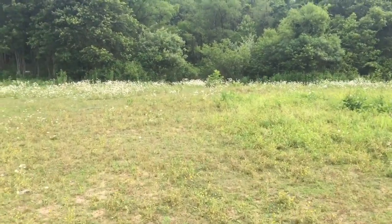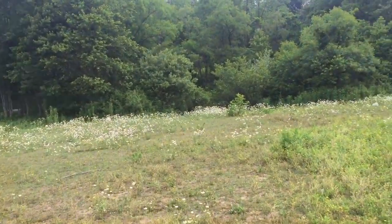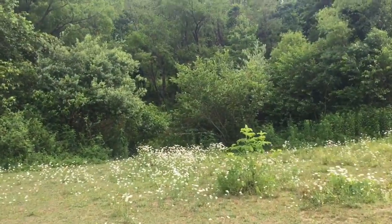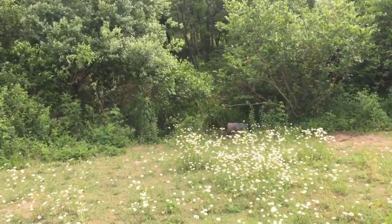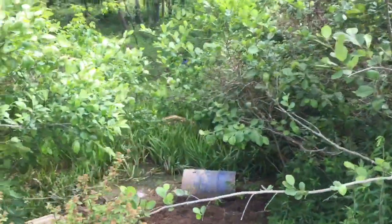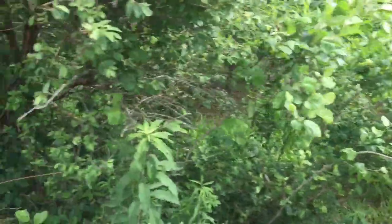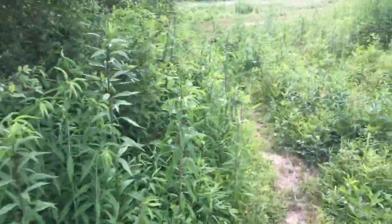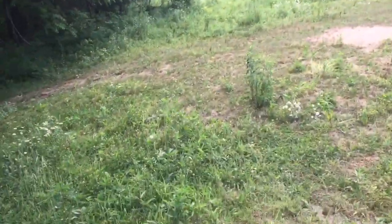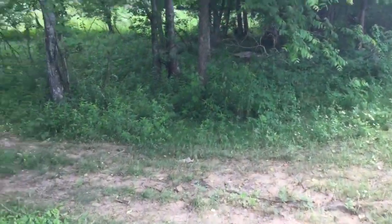We've got tons and tons of stumps to dig out, and hopefully we'll dig a hole for the root cellar. But the main thing is to get down in here and get the pond cleaned out. As you can see, ever since we moved in on the farm, there used to be fish in there, but now it's just a little bit of nothing. It holds enough water that the horses stay hydrated all year, but it's not enough that you could put fish back in it.